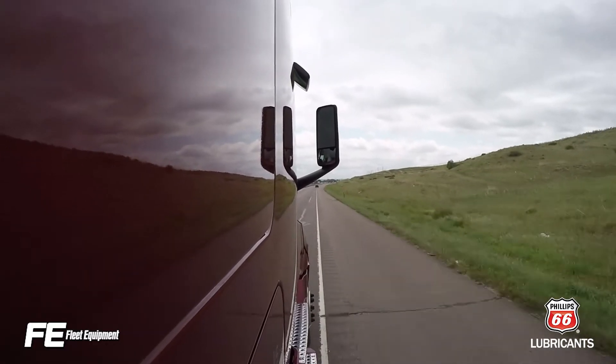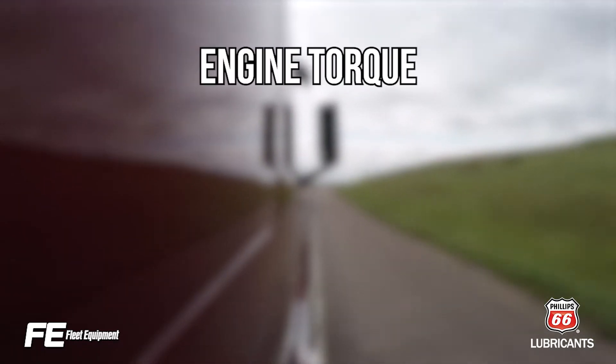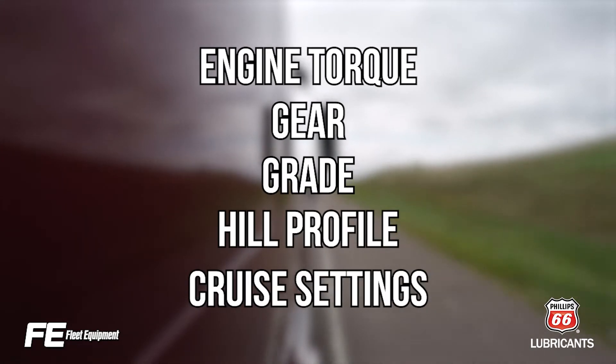As the truck enters certain types of terrain, such as rolling hills, predictive cruise control looks at engine torque, gear, grade, hill profile, and cruise settings to select the correct gear to approach the terrain.